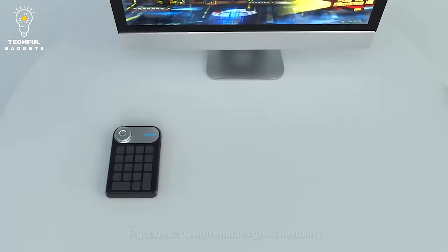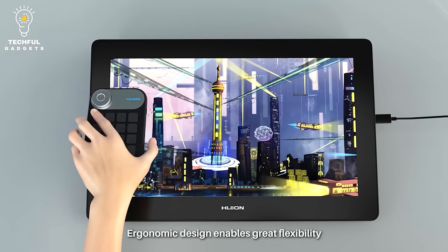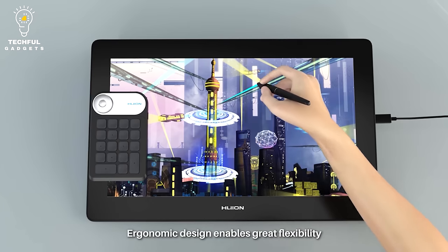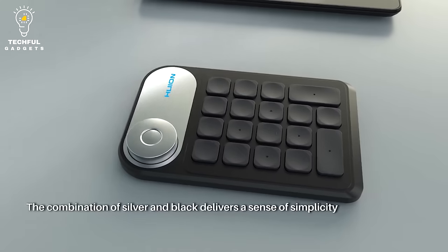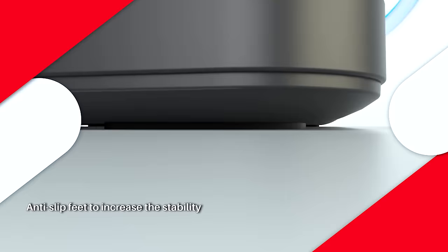Upgraded V15 driver — Huion's driver has been upgraded to V15, which optimizes the user interface and allows you to set up different shortcuts for different software requirements. The KD100 is predefined with a set of common shortcuts by default, so you can enjoy your creative journey right out of the box without installing a driver.